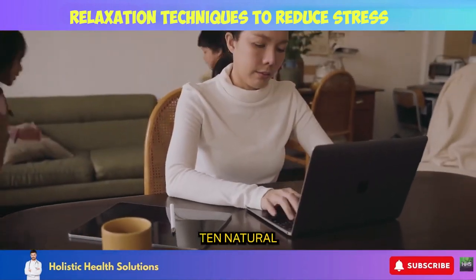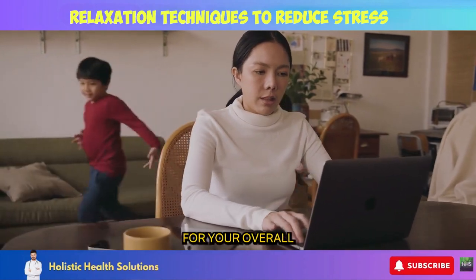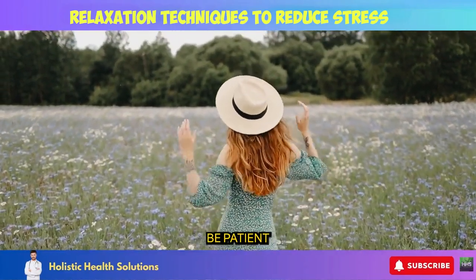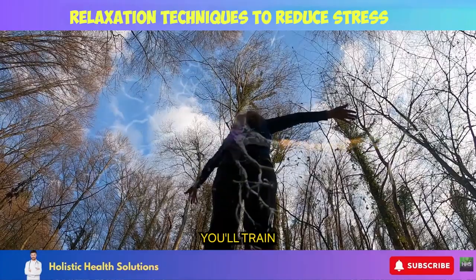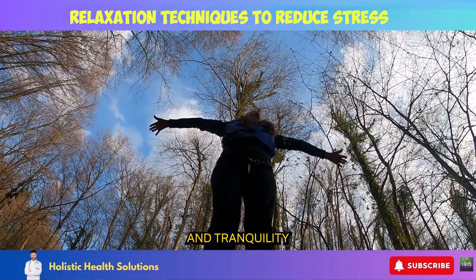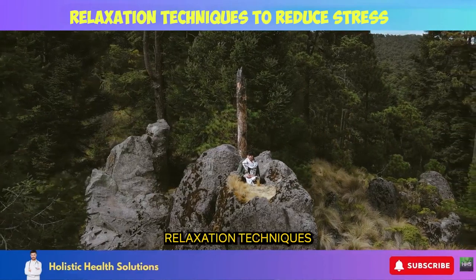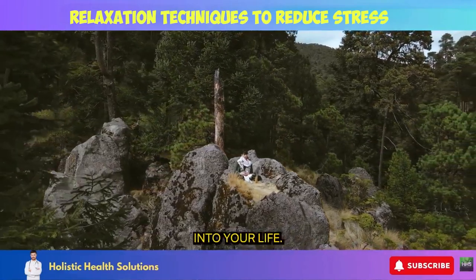There you have it — 10 natural, holistic ways to manage stress, promote relaxation, and care for your overall mind-body health. Experiment with these modalities and weave your favorites into a daily routine. Be patient and consistent with your relaxation practice. Over time, you'll train your nervous system to respond better to healthy stress management. Make self-care and tranquility a priority — you deserve inner peace. I hope this video provides you with practical relaxation techniques and inspiration to integrate more mindfulness into your life.